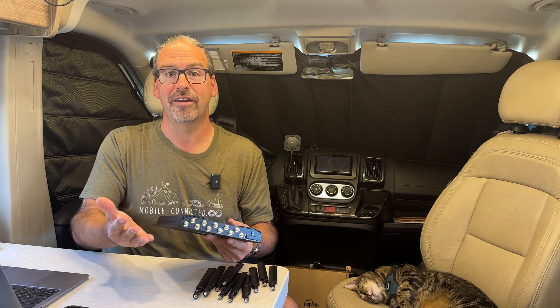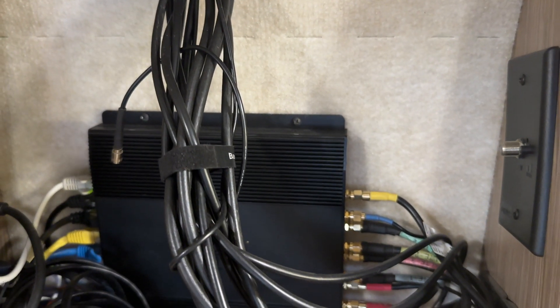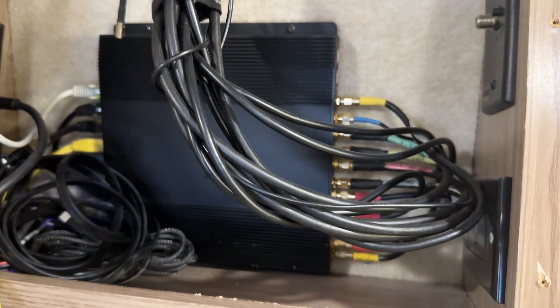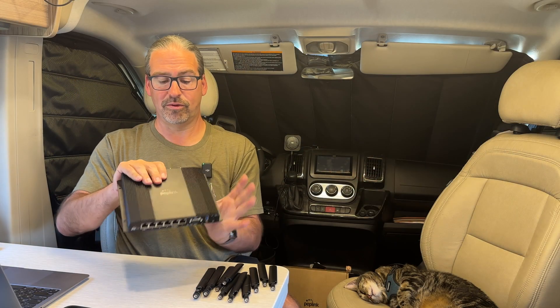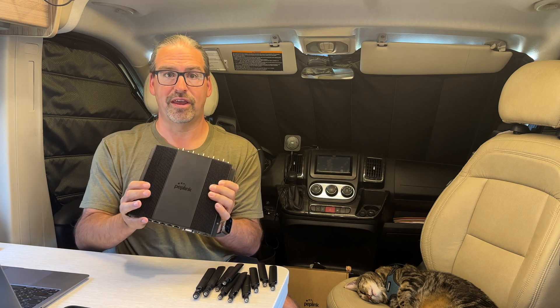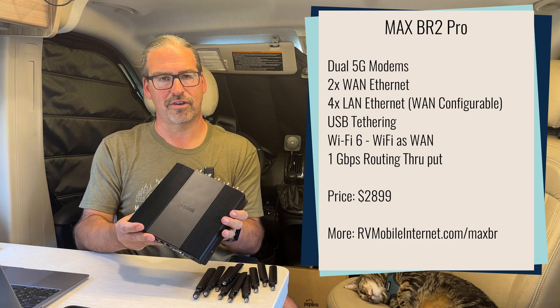A ton of connectivity options and redundancy, all in one relatively small box that you can mount easily inside of an RV or boat in your tech cabinet. The CPU inside this is capable of gigabit routing speeds — it's pretty hefty and fast. Even using Peplink SpeedFusion bonding, you can get up to 400 megabits per second.